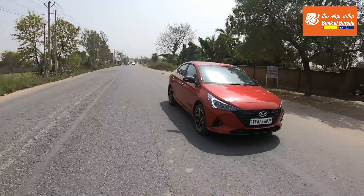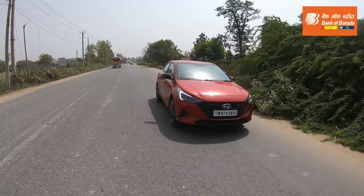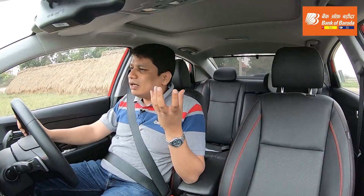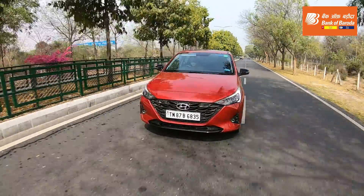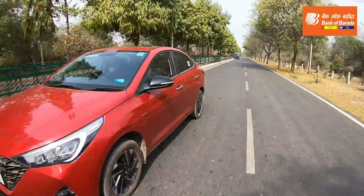Getting back to the driving bits — the driving dynamics of this car are fantastic. It's a very good car in terms of overall chassis balance. The steering wheel is very responsive, and the best point about the Hyundai Verna Turbo is that it's a brilliant car for long-distance cruising. The seven-speed gearbox greatly enhances the flexibility of this engine.